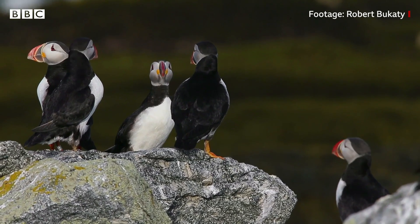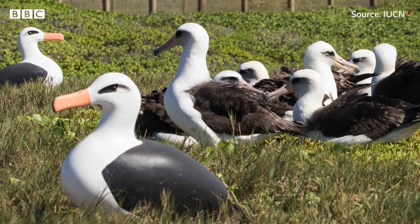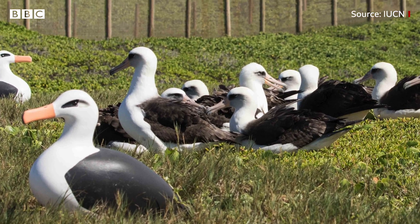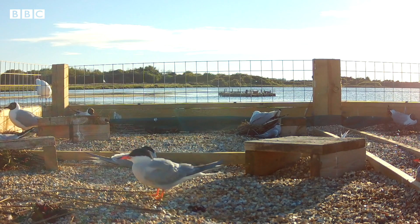What the decoy was, was a message that this was a safe place. Thirty percent of seabird species are under threat of extinction, but decoys have helped lure hundreds of colonies to safe habitats.